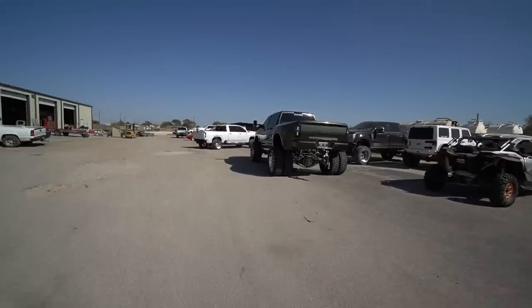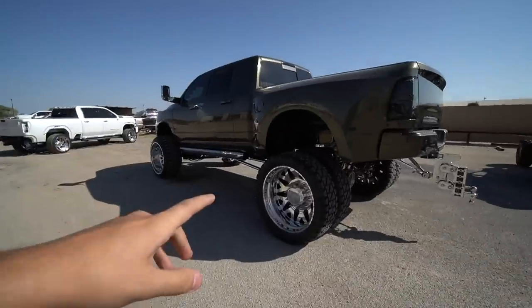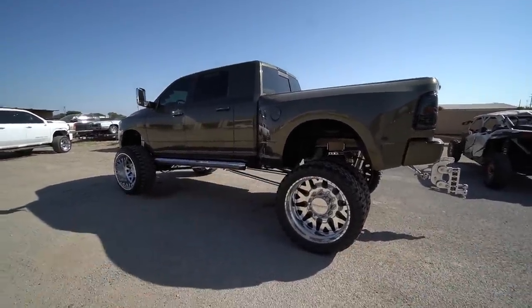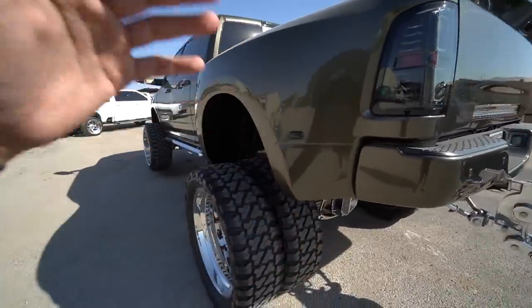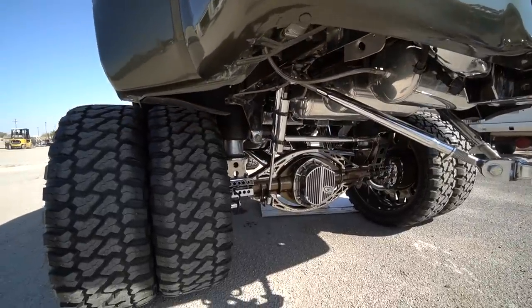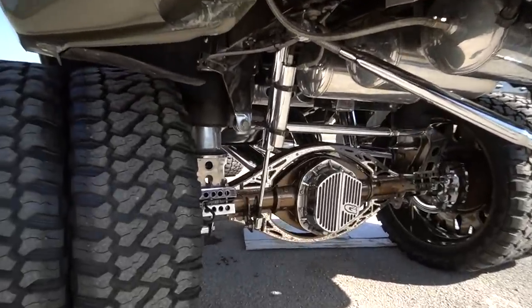If we're being honest, I really did not want to go that big. 26s are the max I want to go because if you go any higher it's just gonna be harder to drive around. I really want to drive it around town, take it everywhere, out of town too. I think this is a perfect setup for me — 26 by 16s, you can't go wrong. If you want 28 by 16s or 30 by 16s, I'll show you some over here.